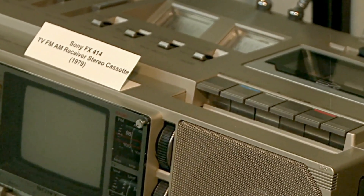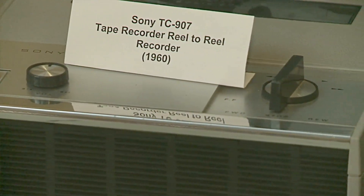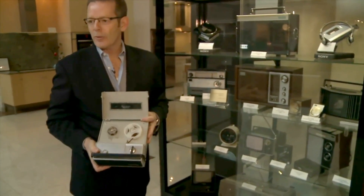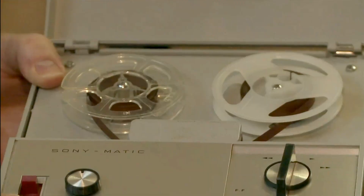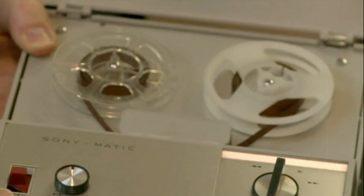Most of us growing up had portable cassette recorders, but back when I was a kid there weren't recorders of that type — they used reel-to-reel. This is from the early 60s, and these are the three-inch reel-to-reels.